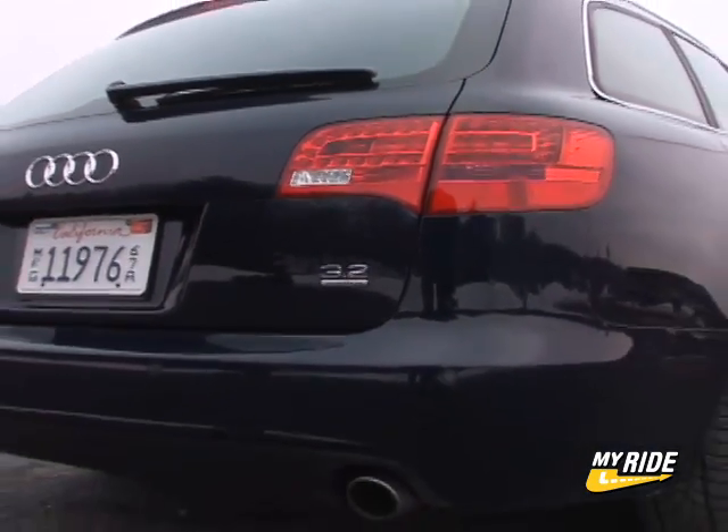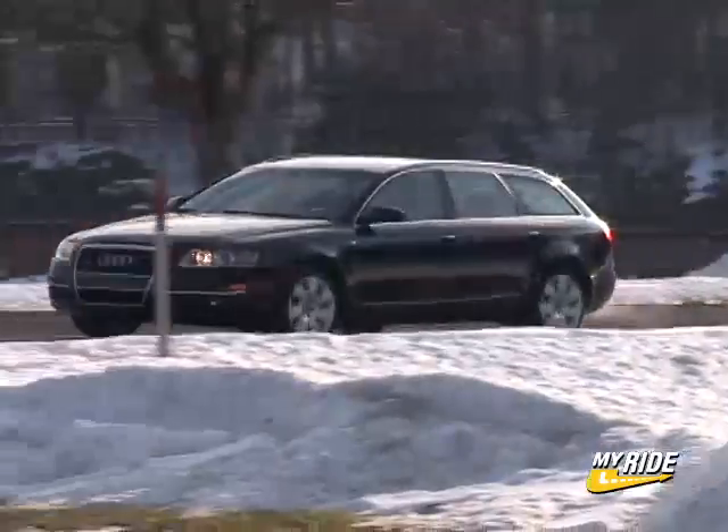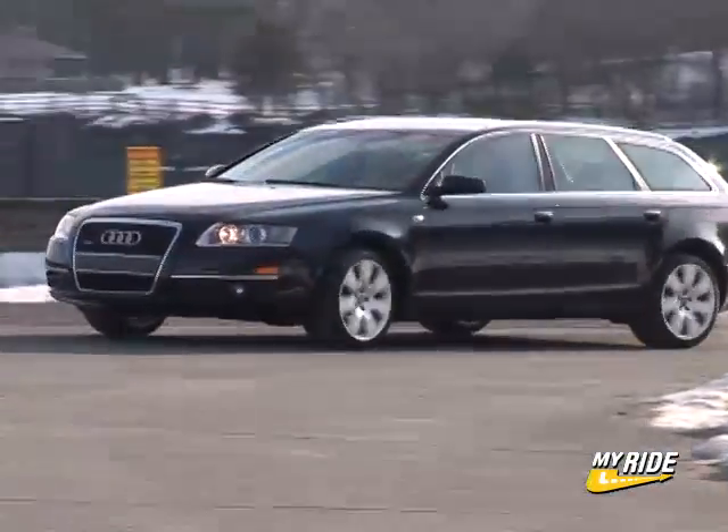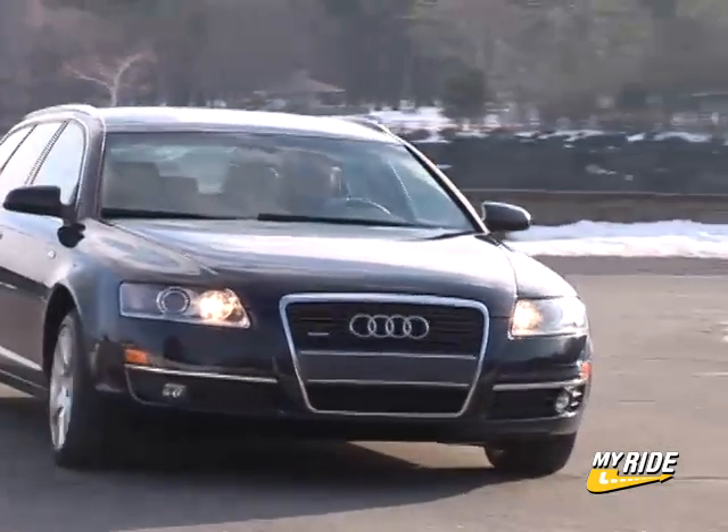Despite how well it accomplishes its intended chore, that's a price which is hard to justify with very good, far less pricey competition waiting in non-German showrooms like Saab and Volvo. For Drive Time on MyRide.com, I'm Steve Hammes.